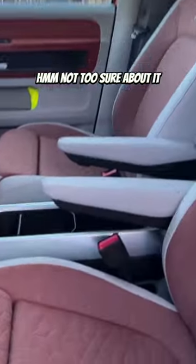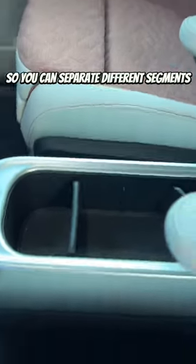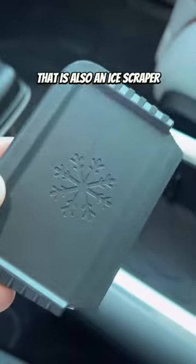What do you think about the interior? Not too sure about it. But look at this right here — in the center console you've got these two things, so you can separate different segments, which is really handy if you need to. But the first one — pow — look at that!